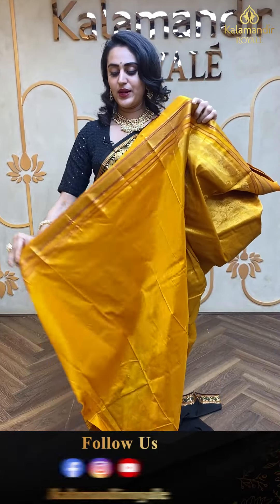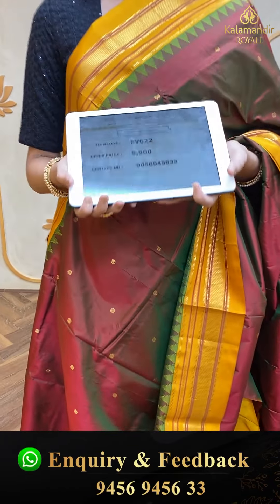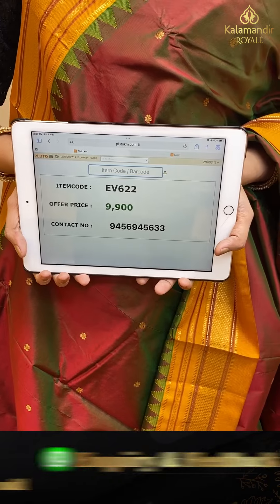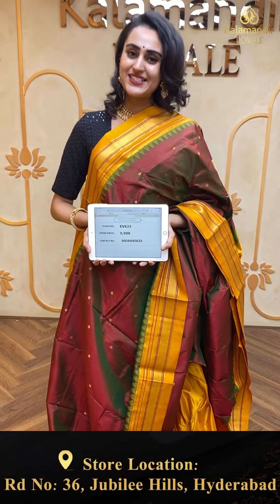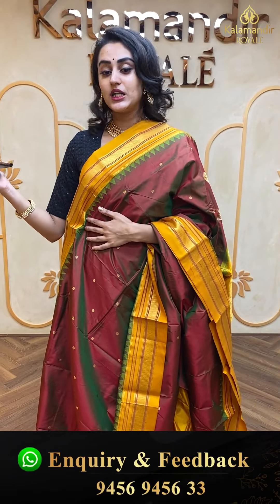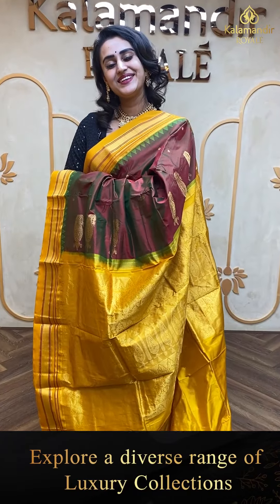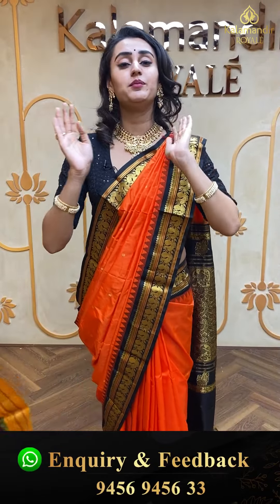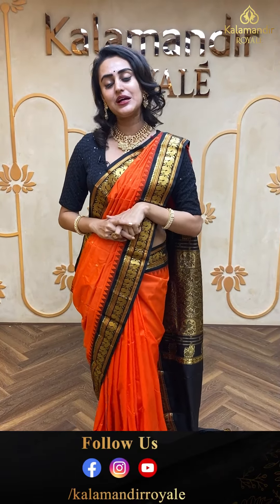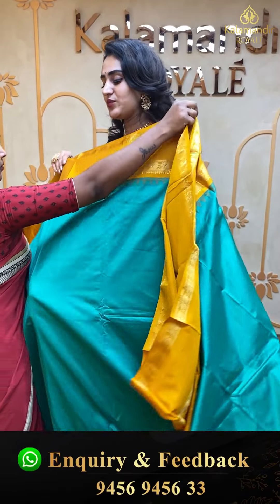Moving on to the next beautiful saree — very pretty. This also doesn't come with the blouse. The body is beautifully self-checked. The border has a lovely Narayan pit border, and the pallu is a beautiful brocade pallu. This comes with a beautiful self blouse. The code of the saree is EP152 and this retails for ₹9,180.